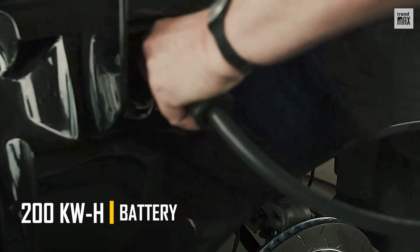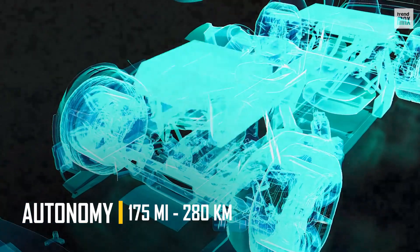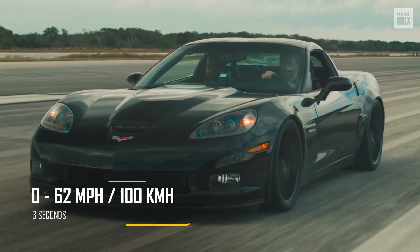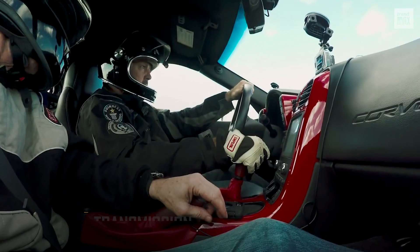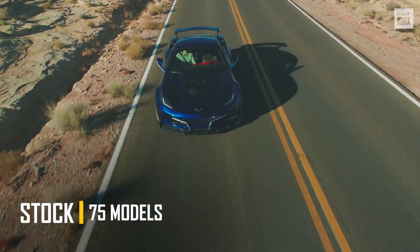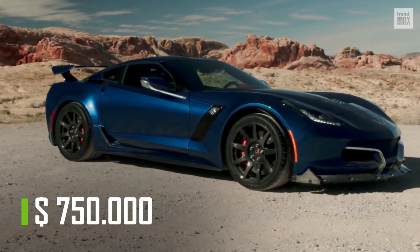Its 200 kilowatt-hour battery provides a range of 175 miles on a full charge. It has two motors, one on each axle, that deliver 800 horsepower, and can achieve 0 to 62 miles per hour in 3 seconds. Plus, it has a 7-speed manual transmission. Only 75 models have been built, and each one of these is valued at $750,000.